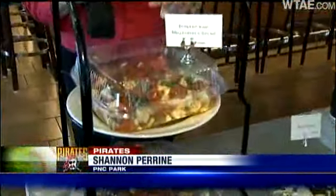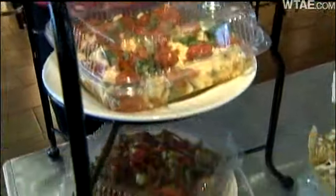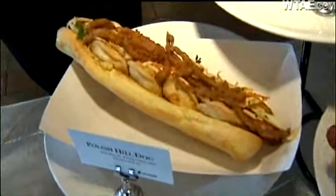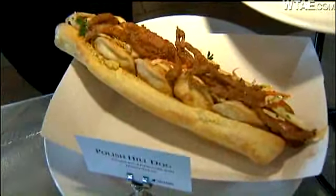So what's new to eat when you go to the ballpark? First of all, they're talking about vegan and gluten-free options. Also try this if you want to be healthy. On the other end of the spectrum, there's the Polish Hill Dog — pierogies and onion straws on the hot dog.